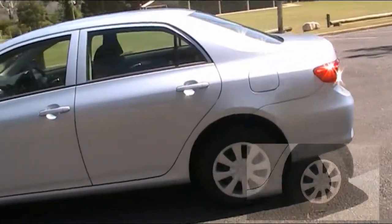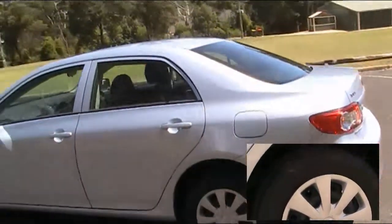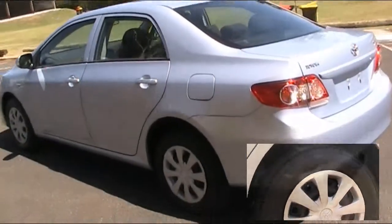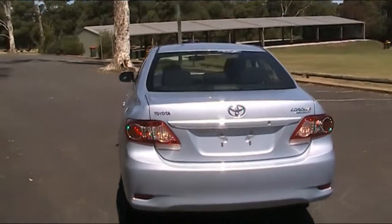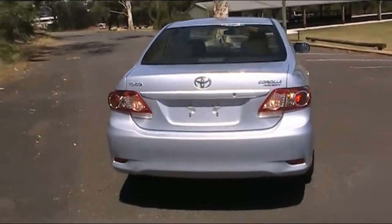With this model comes 15 inch steel wheels. Toyota is huge on safety with ABS brakes and dual airbags. You certainly get a crisp engine response, great room, and a great build quality.